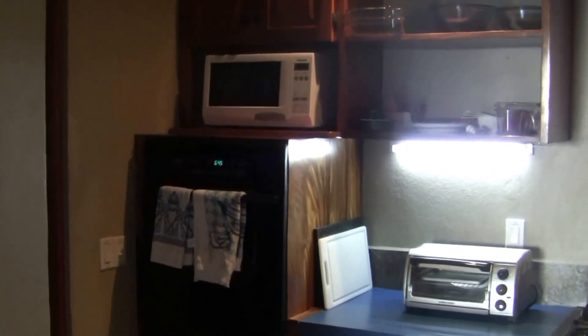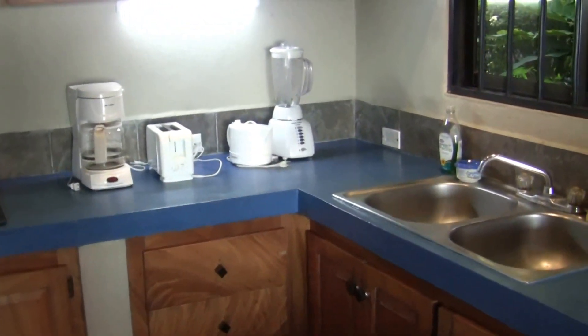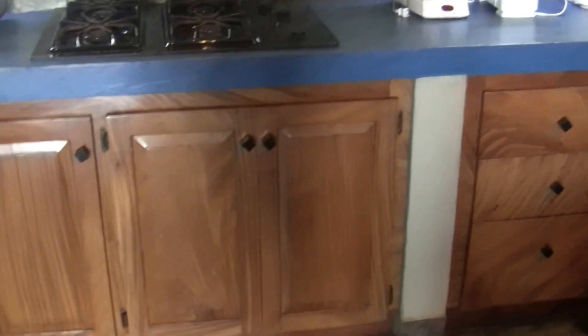There's a main oven, a microwave oven, a small toaster oven, a coffee maker, a toaster, and a blender. Lots of glasses, lots of pots, lots of frying pans — everything you're going to need to do your cooking.